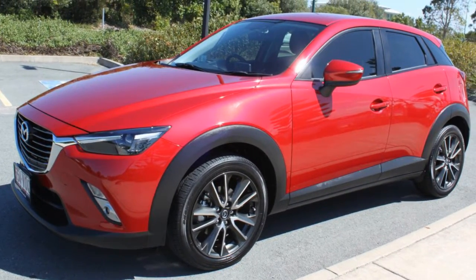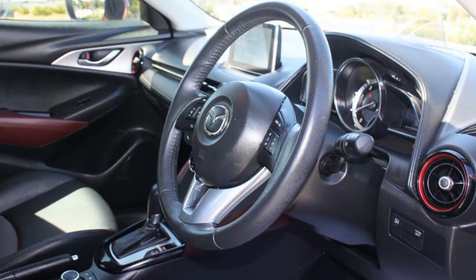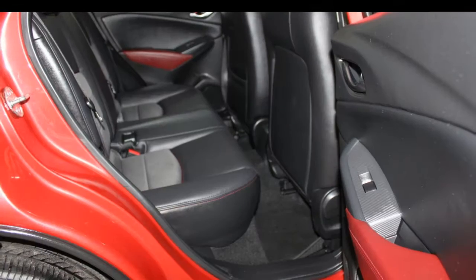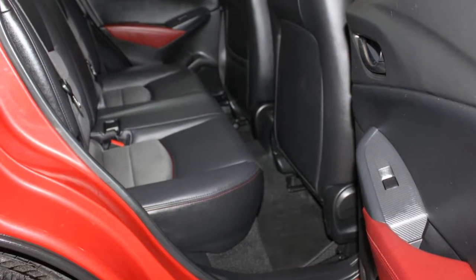Remote central locking, cruise control, tinted windows, alloy wheels, power steering, climate control and more. If you're looking for a first rate vehicle, this could be yours today.